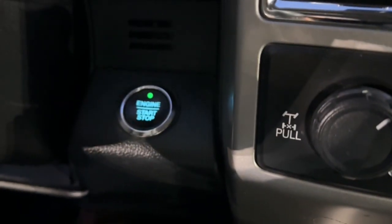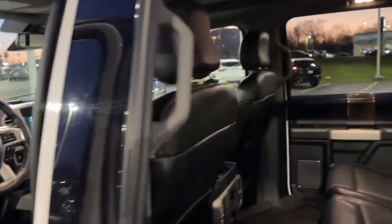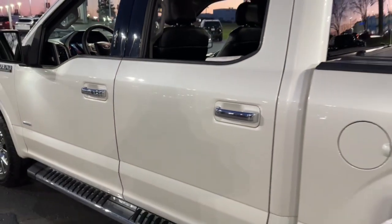Heated steering wheel, navigation system, eight-cylinder engine, heated rear seat, remote engine start, satellite radio, running boards, side steps, universal garage door opener, power mirror.